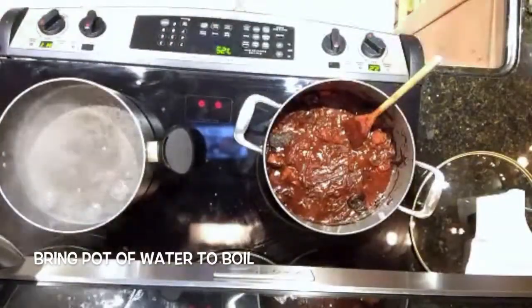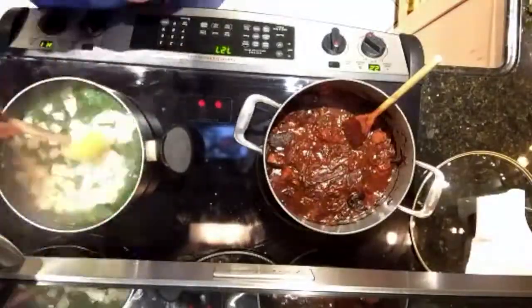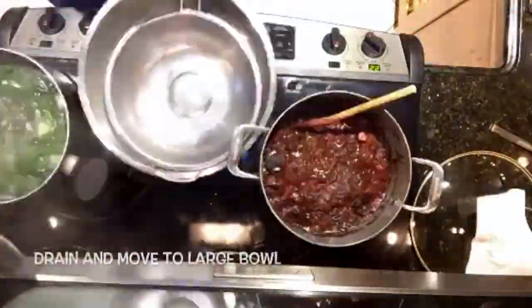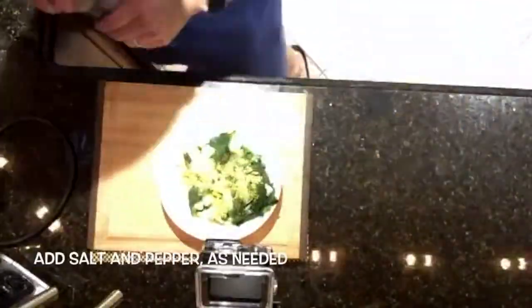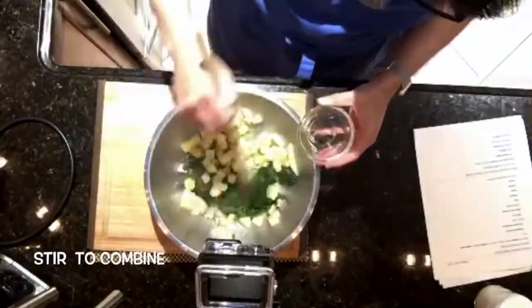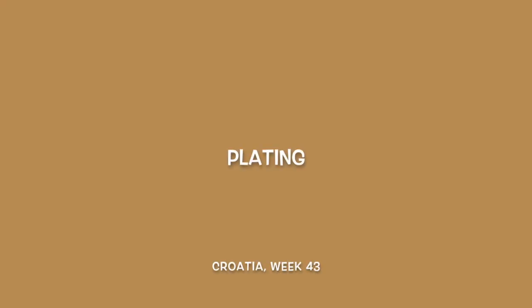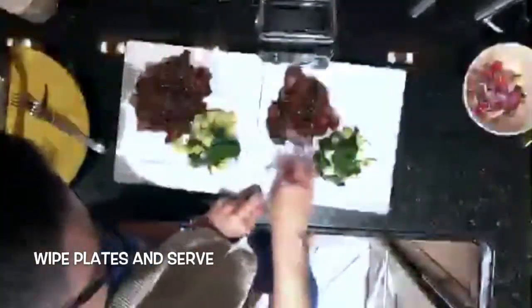Bring a pot of water to a boil. Add the Swiss chard and the potatoes. Let boil for ten minutes. Drain and move to a large bowl. Season with vegeta, add salt and pepper as needed, and olive oil, and stir to combine. Scoop the salad into salad bowls, plate servings of the beef, ladle the sauce on top, scoop servings of the blitva alongside, wipe plates and serve.